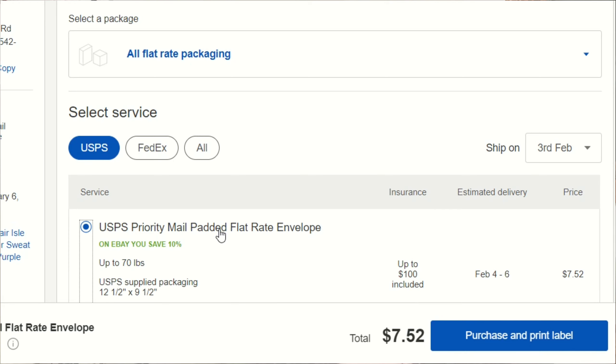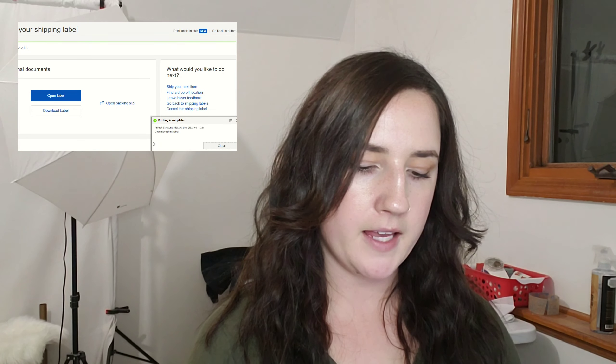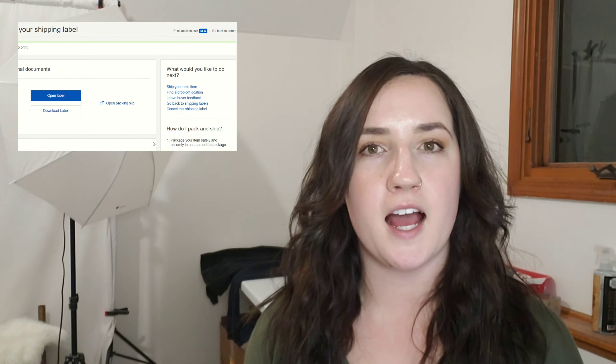Because I put padded flat rate envelope in the listing, I am offering the customer priority mail shipping, but I could still choose another option within priority mail — they would still receive it at the same time, it would just be different packaging. Always choose whatever the cheapest option is for you. I've printed my label and I'm adhering it to the package. Here is my package with the shipping label on it, and I am good to go.